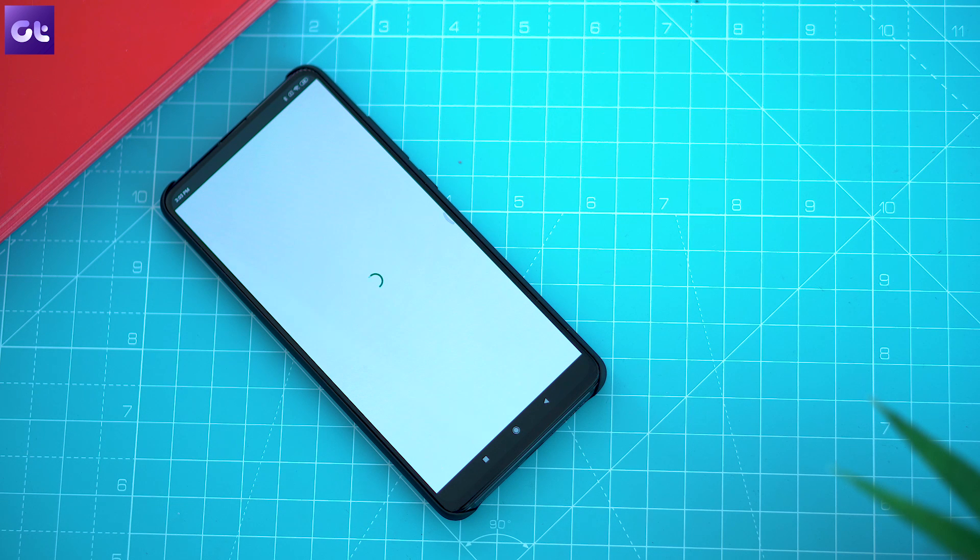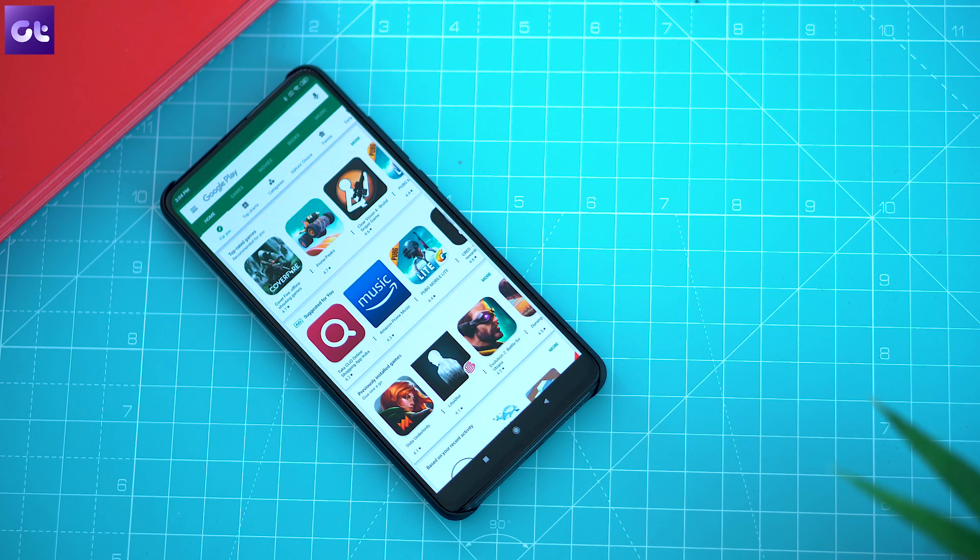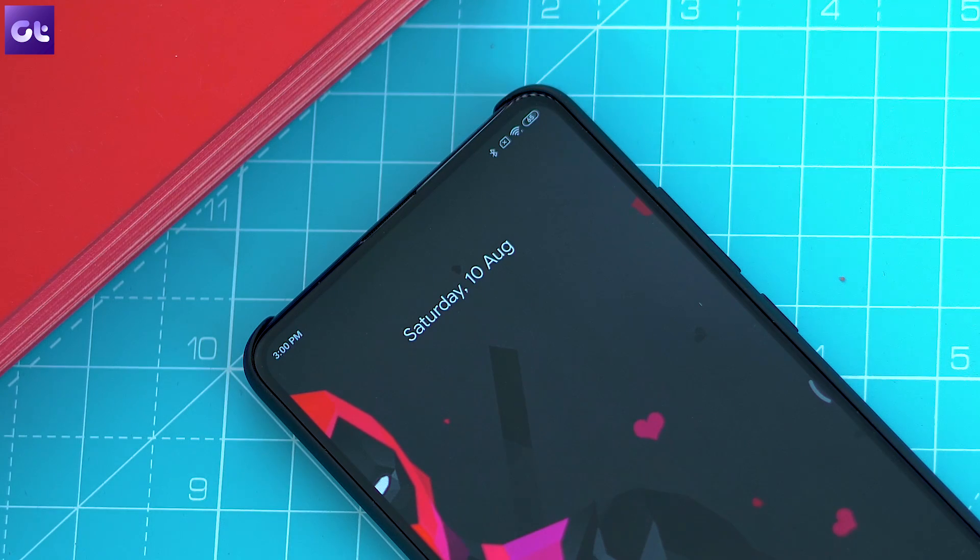But then there are instances when you can get the pop-up stating that the Play Store is up to date, but in reality it is not. So for that, let's move on to the second method, which involves clearing the Play Store data to force an update.